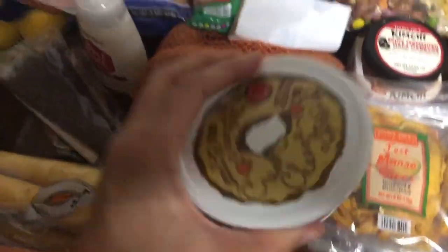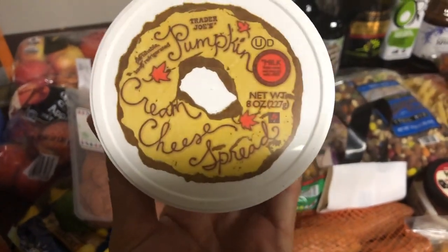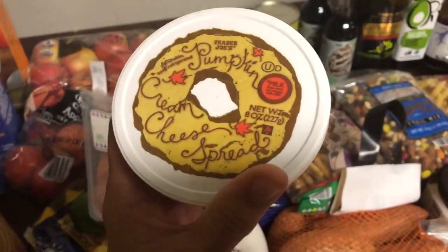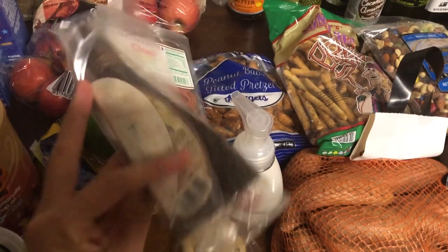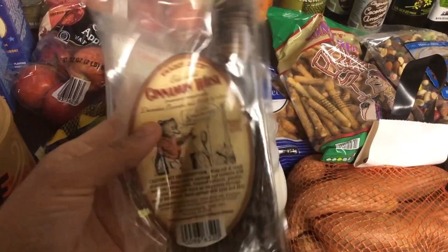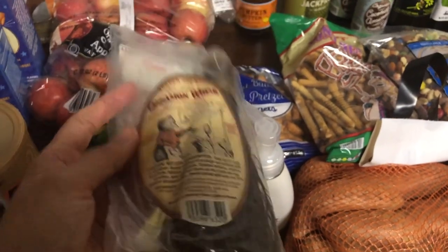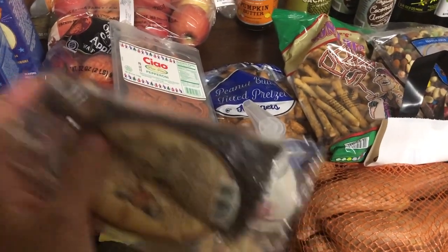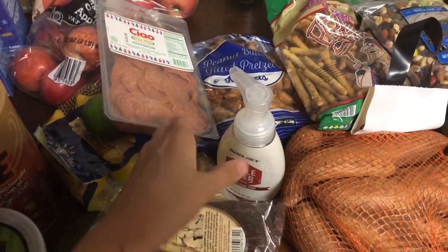Another seasonal item — I thought the kids would enjoy this on the bagels I got from Costco, so I got some pumpkin cream cheese spread. And I love to get these little mini cinnamon brooms this time of year from Trader Joe's — they're only 99 cents, they smell amazing, and I keep them in the kitchen because they smell like fall.